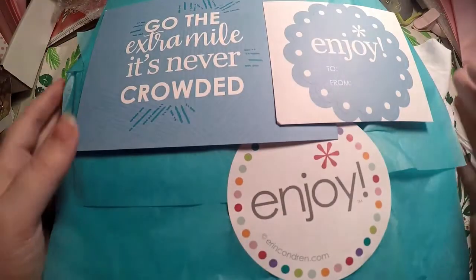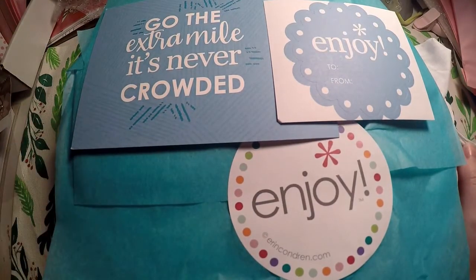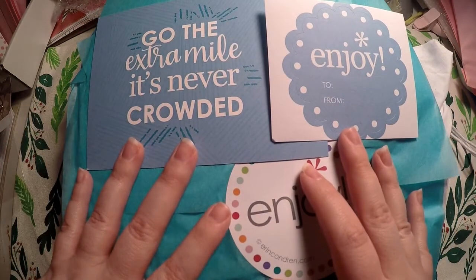Hi everyone, thank you so much for checking out Crafty Little Rosebud here on YouTube. Today we have an Erin Condren Haul.